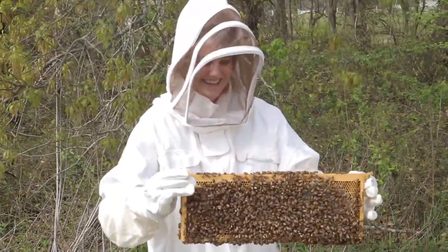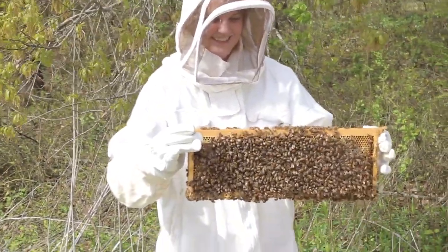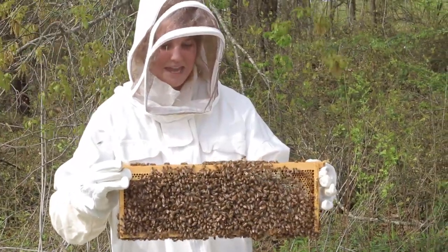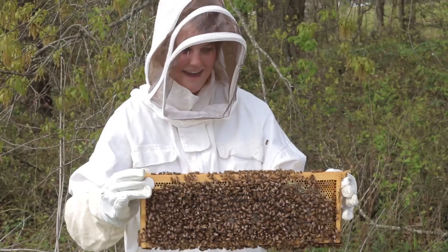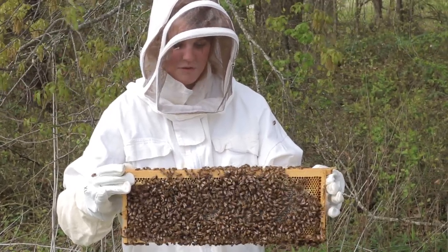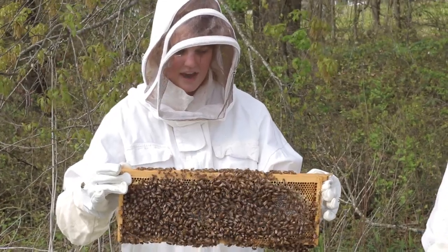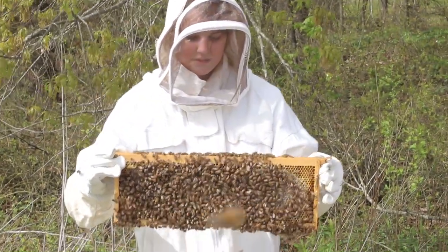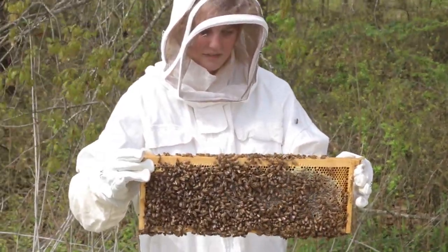Now this part was a totally scary but super exciting experience. I am holding a frame of honey out of a real beehive. So all the bees are on here and this is where they store all of their honey. They have a little honeycomb. It's so cool. It's actually really heavy.